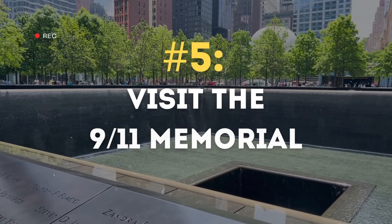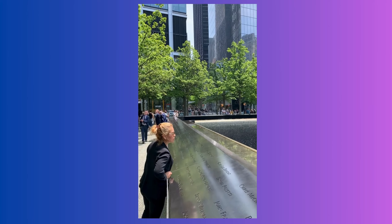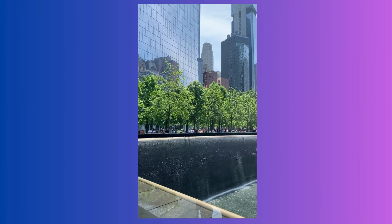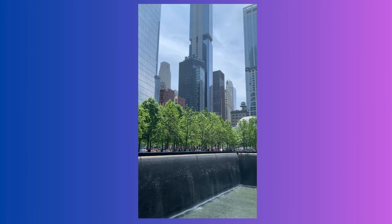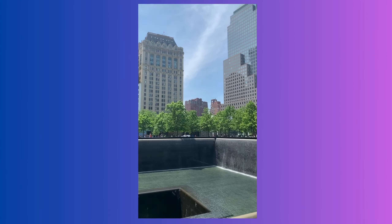Up next you need to experience the 9/11 Memorial. This is a space dedicated to those lost in the 2001 attacks. You can walk among the inscribed names and witness the cascading waterfalls, which are a powerful symbol of both loss and hope.